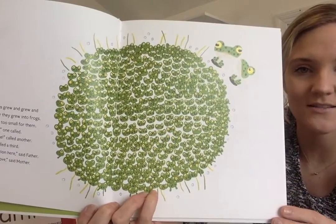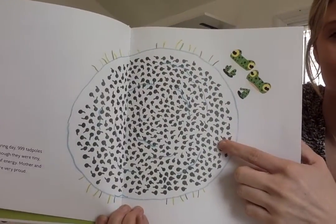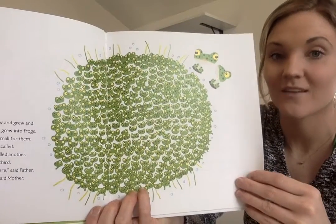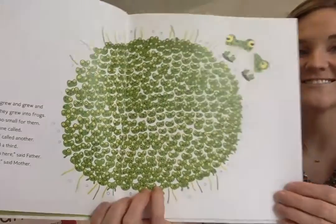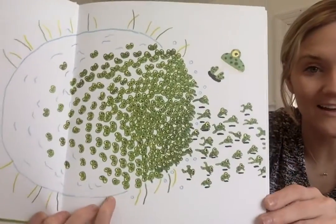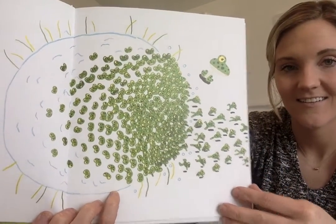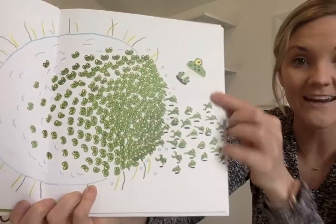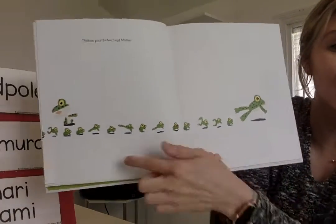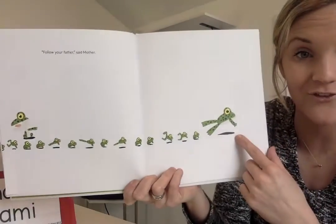What do you notice on the next page? What do we have here — what's happening to them? They're getting bigger. What else is happening? They're escaping. Oh, there's only one frog now. What's happening — what are they doing? They're following the big frog. I wonder why — we'll have to find out when we read tomorrow.